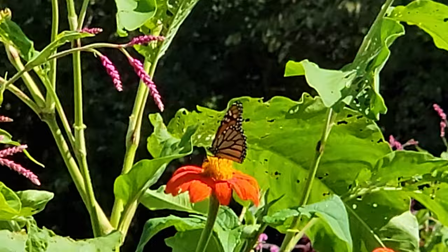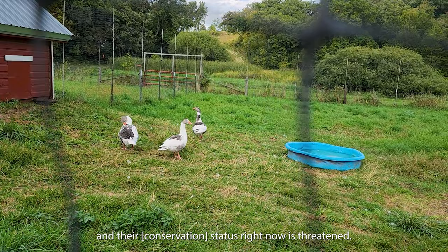These are Pomeranian geese, and their status right now is threatened.